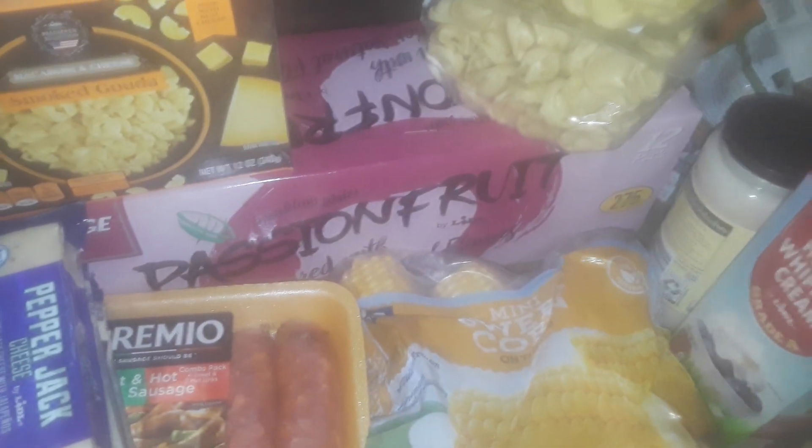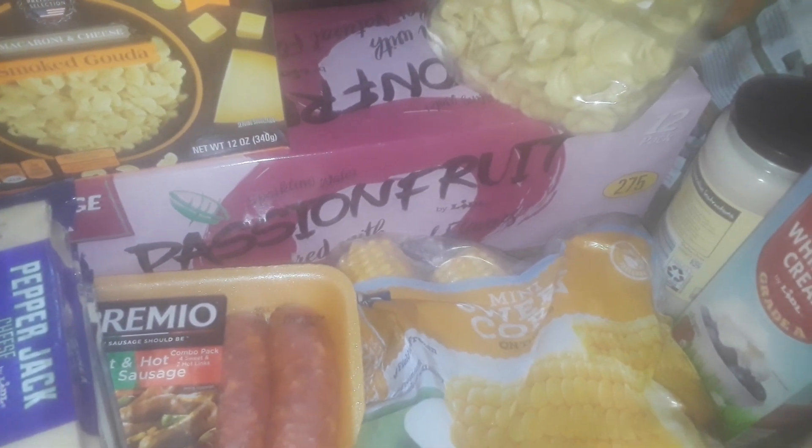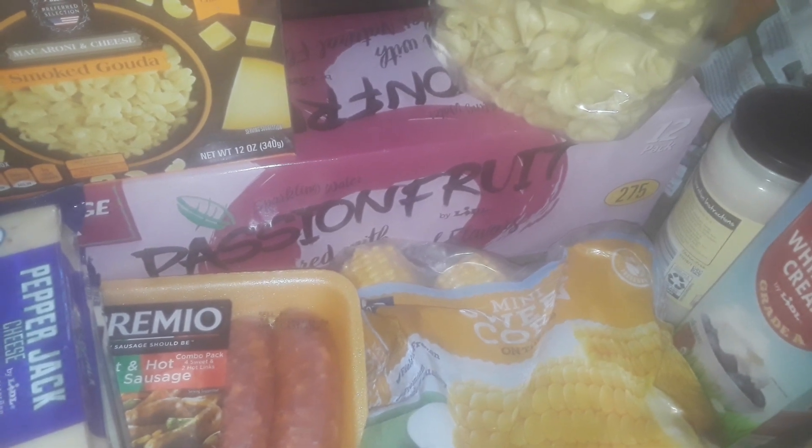Hey guys, welcome to my channel. This is going to be a little LIDL — whatever how you pronounce it — little grocery haul. LIDL is a German supermarket, cheap.